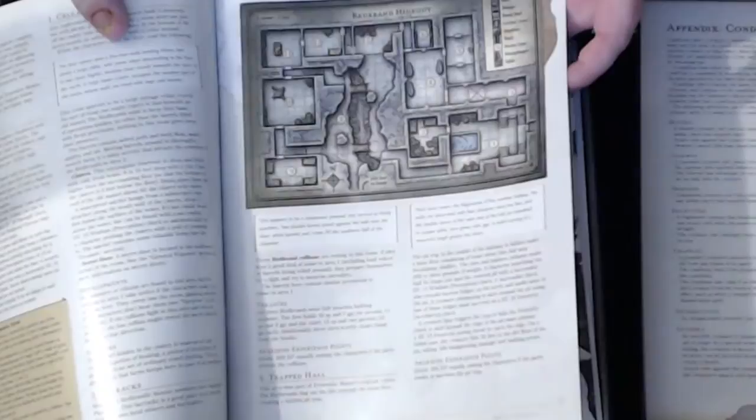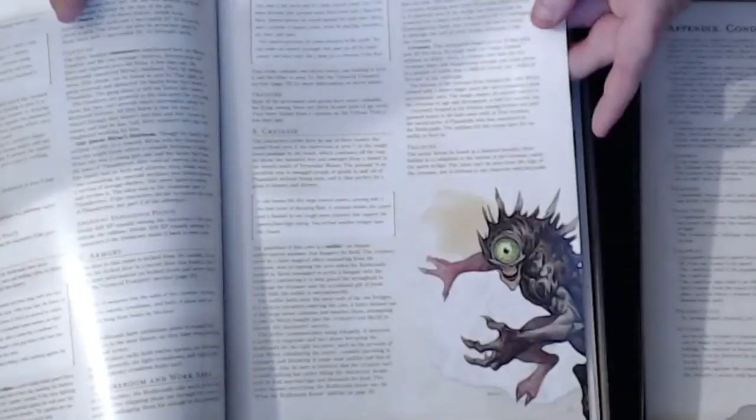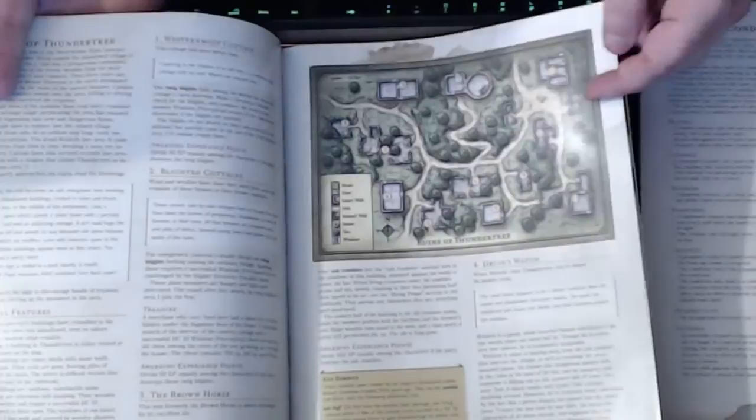Here is the Red Brand Hideout — another encounter map, very nicely done. All kinds of nice art, I'm really impressed with it. And here's the Ruins of Thunder Tree.